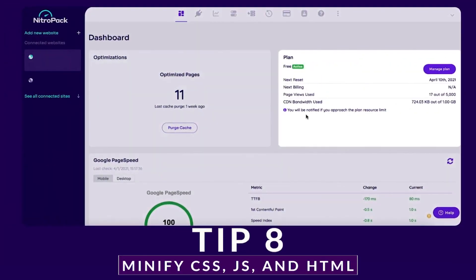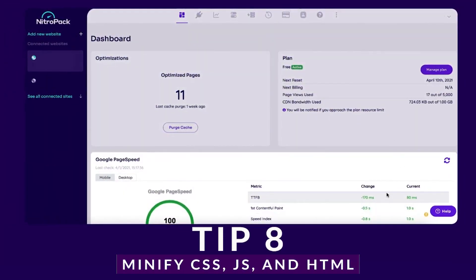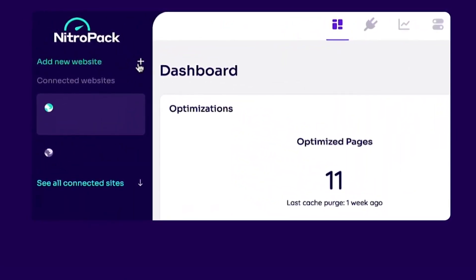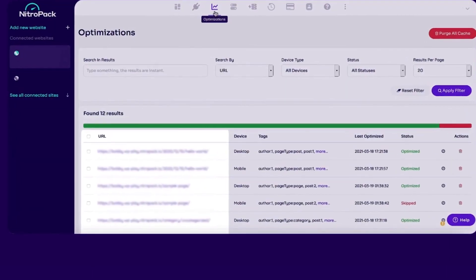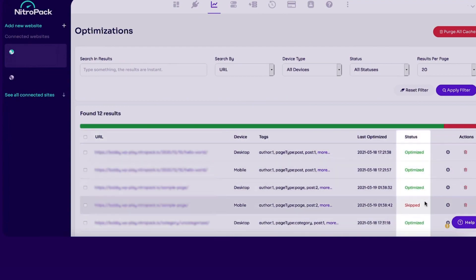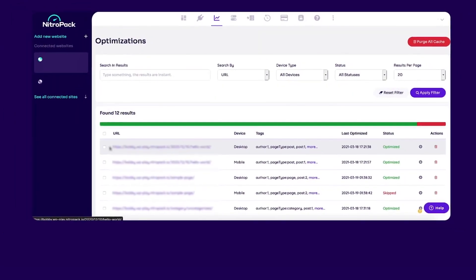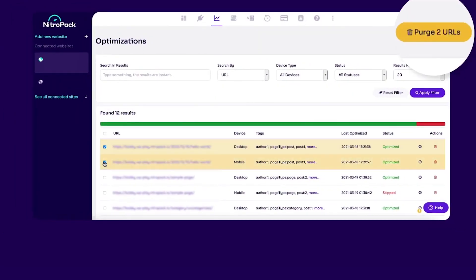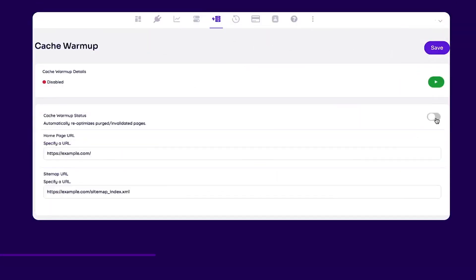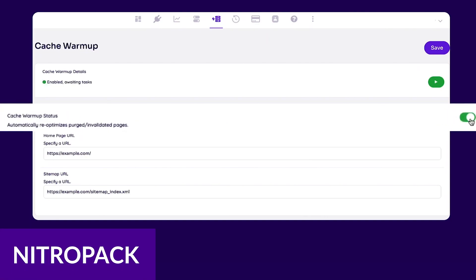Another way you can speed up your site's performance is to minify CSS, JS, and HTML. While it won't be a drastic difference, when you combine minification with other tips, your site will be screaming fast in no time. When you minify your site's CSS, JavaScript, and HTML, you can reduce page loading time, making visitors and Google happy. There are several ways to go about doing this, including online tools, manually, or by using a plugin. Most speed optimization plugins, such as Nitro Pack, will do all the hard work for you, ensuring that your site loads fast without breaking the code.